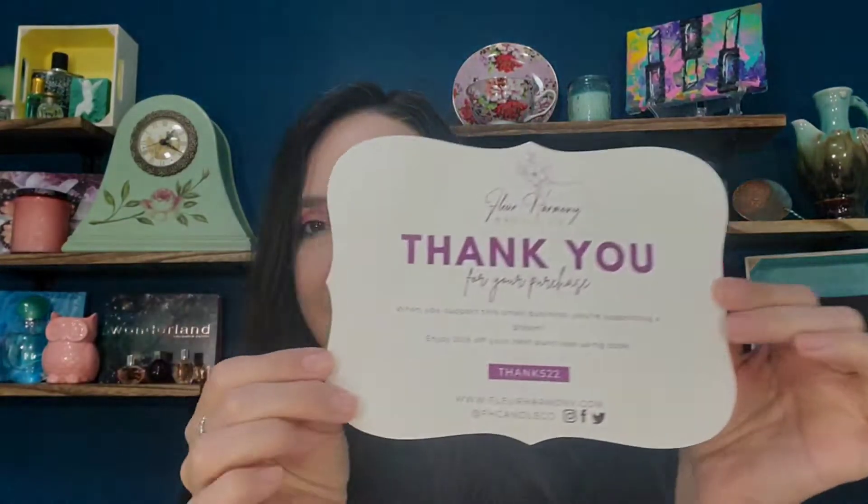They were having a giveaway with their set of their first three candles, and this is called their Premier Collection. They came actually very well wrapped — I already opened the packaging and put it back to show you what it looked like. Each candle was individually well wrapped; there was even gold leafing. They were wrapped in good dissolvable styrofoam, and it came with a little thank you card with a promo code.